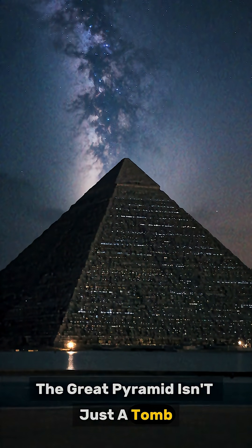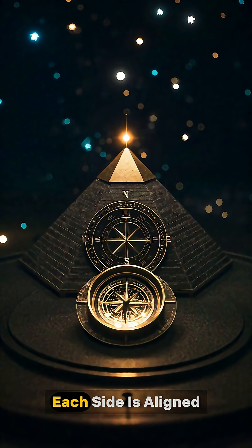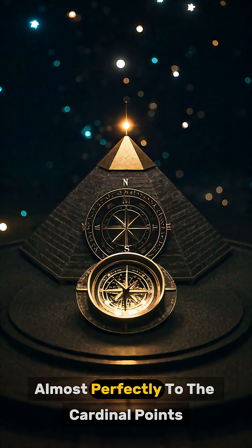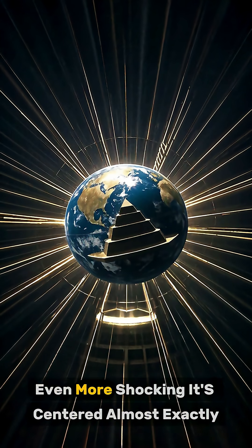The Great Pyramid isn't just a tomb — it's a masterpiece of mathematics, astronomy, and engineering. Each side is aligned almost perfectly to the cardinal points, and the base is nearly a perfect square. Even more shocking, it's centered almost exactly in the middle of Earth's landmass.